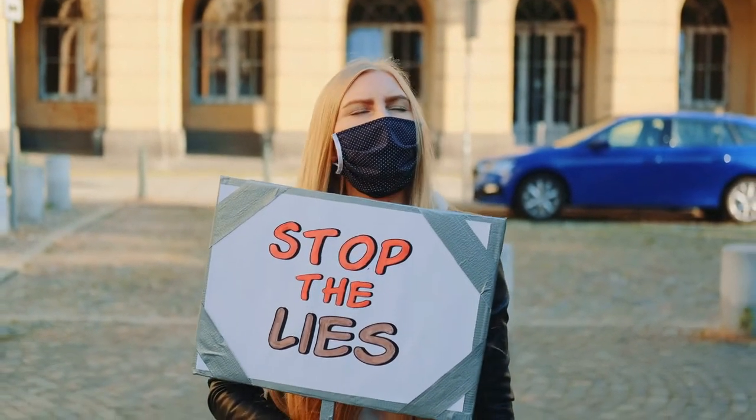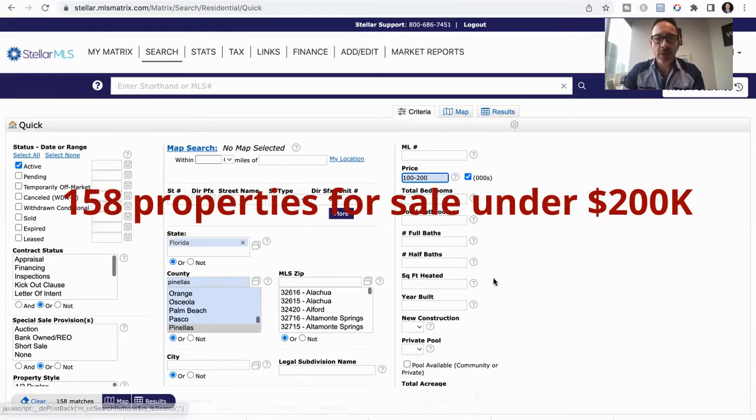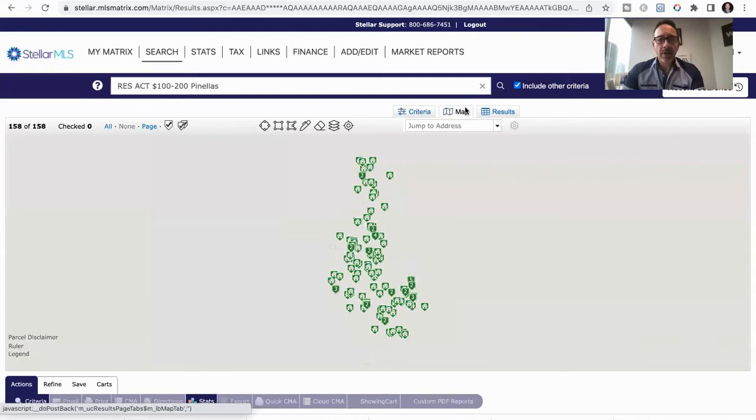Let's just put in some ranges here and say $100,000 to $200,000. There are 158 houses for sale. While prices have certainly gone up, this shows you right now — I'll click on the map to give you a general idea of things.